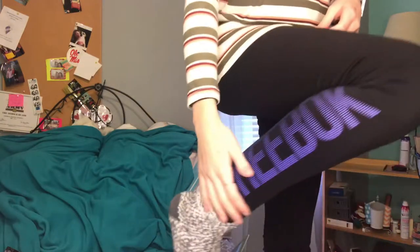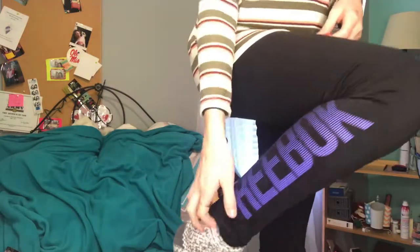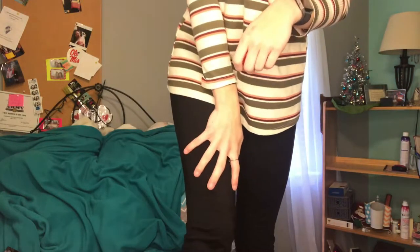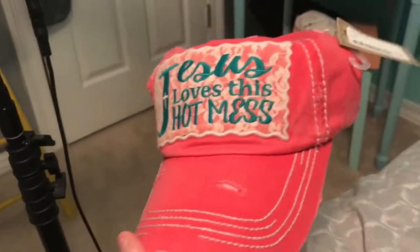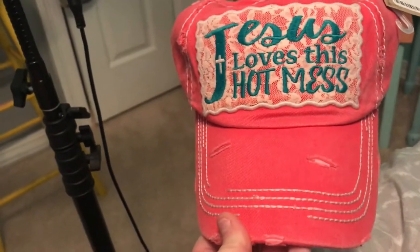So these are the Reebok leggings I mentioned — they're really thick and fleece-lined and were only about $15, really cute. Oh and I almost forgot — I got this hat: 'Jesus loves this hot mess.' I totally forgot to show it earlier in the video so I'm showing you guys now.